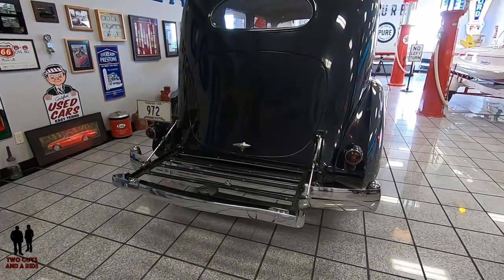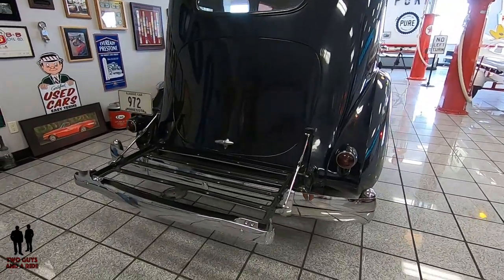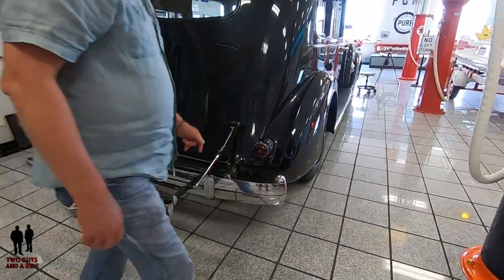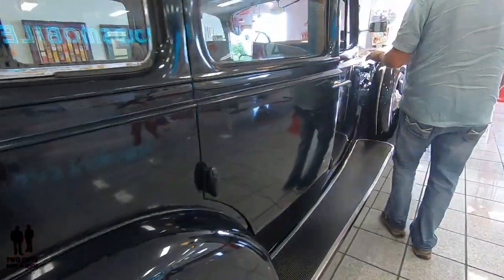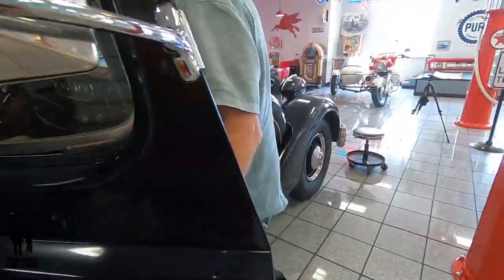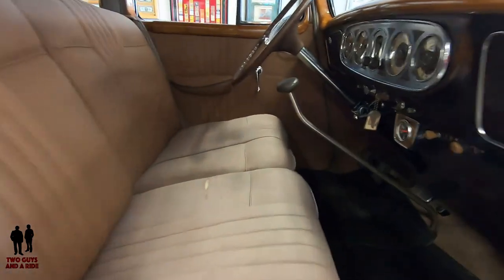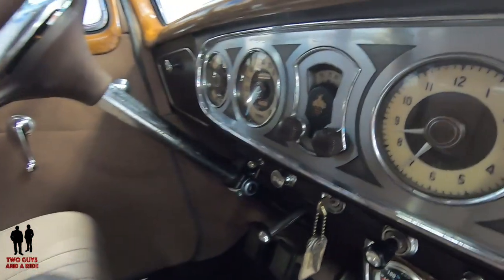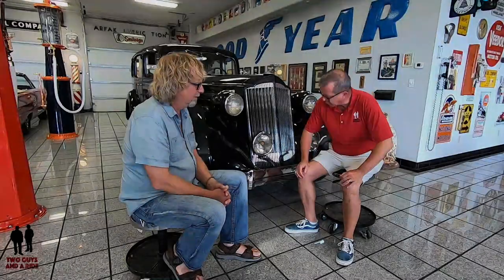There is a radio in this car — and I believe it's an original radio. Neither Jim nor I have messed with it much, so whether it works or not we're not sure. That's the head of the controller right there — the radio itself is a big, cumbersome thing underneath.